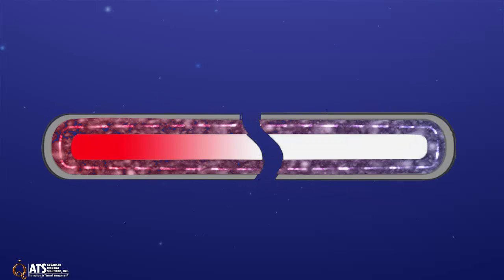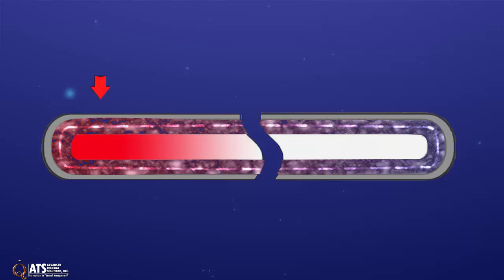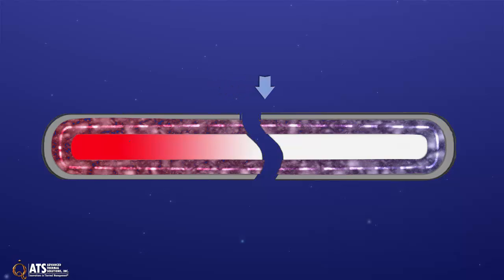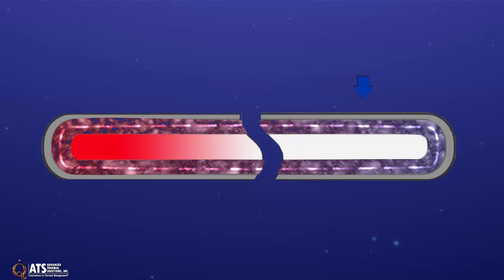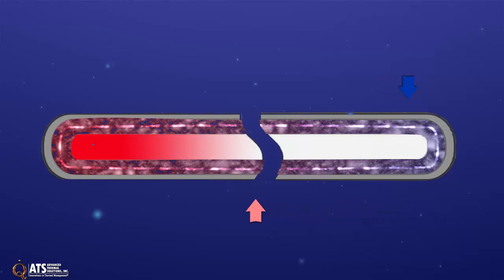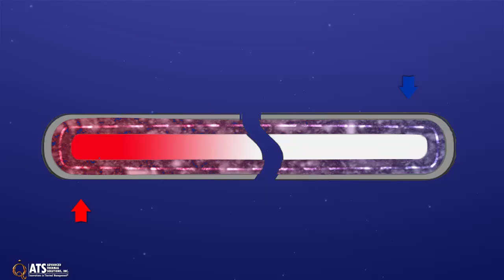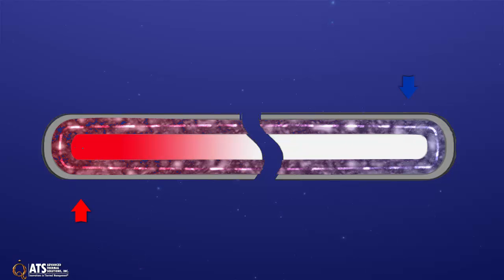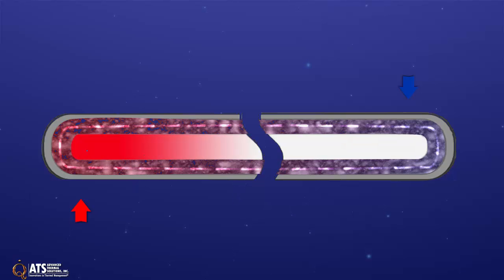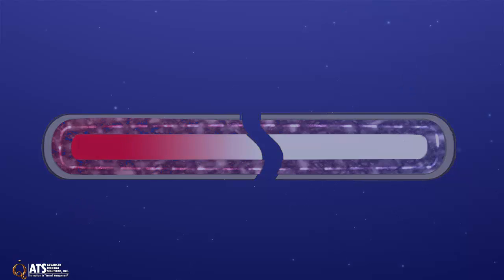Heat pipes work as follows. Heat applied externally to the evaporator section is conducted through the pipe wall and wick structure, where it vaporizes the working fluid. The resulting vapor pressure drives the vapor through the adiabatic section to the condenser, where the vapor condenses, releasing its latent heat of vaporization to the provided heat sink. The capillary pressure created by the menisci in the wick pumps the condensed fluid back to the evaporator section. Therefore, the heat pipe can continuously transport the latent heat of vaporization from the evaporator to the condenser section. This process will continue as long as there is sufficient capillary pressure to drive the condensate back to the evaporator.